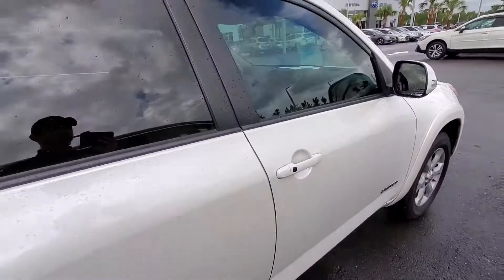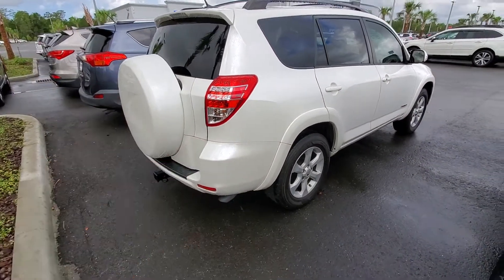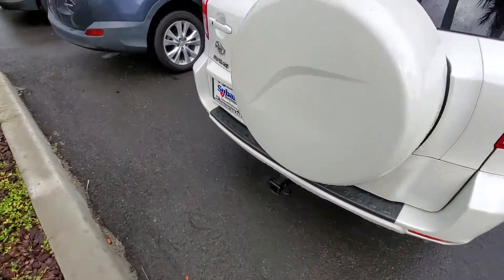This car is dead reliable. It still has the fifth wheel, which ended in 2013, so this was the last year of it. This one's also got a trailer hitch on it.